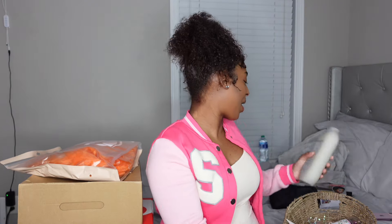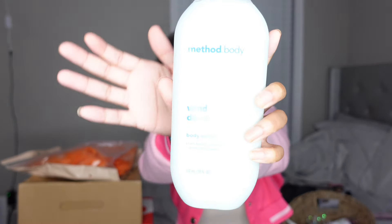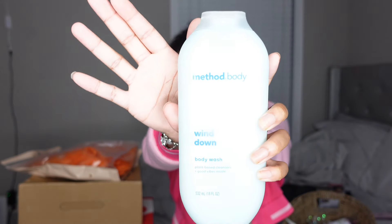The first Method body wash is called Simply Nourish — it has coconut, rice water, and shea butter. It's plant-based and it smells so good. It's gonna have you smelling like a baked oatmeal raisin cookie, and I love that. The second one is called Wind Down, and it has chamomile, starflower, and blue lavender — also plant-based. This one smells like a baby, like you just put baby powder on a baby.